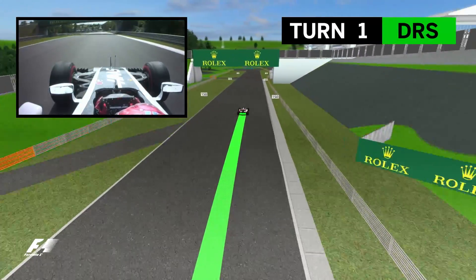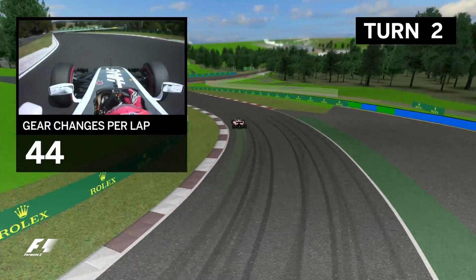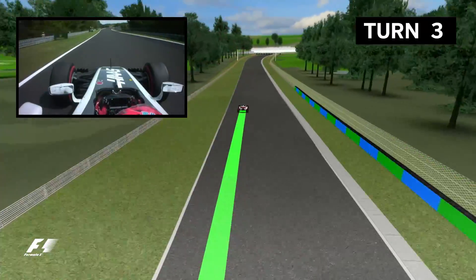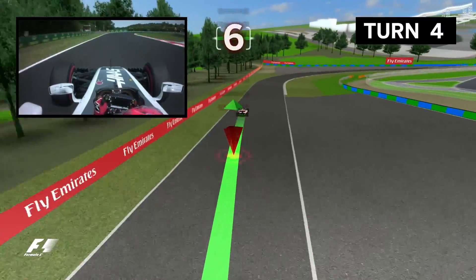Heading under a bridge and into turn two, a long left-hander which works the front tyres hard as the track continues to fall. Turn three is taken flat and then it's back up the hill to four, a great corner with a blind apex heading over the crest at high speed. Drivers shoot straight into the long right at turn five.